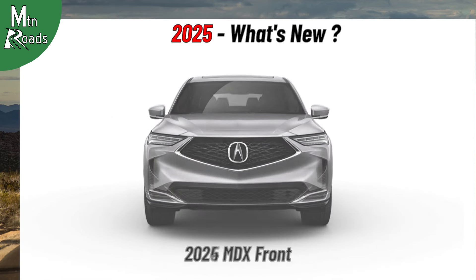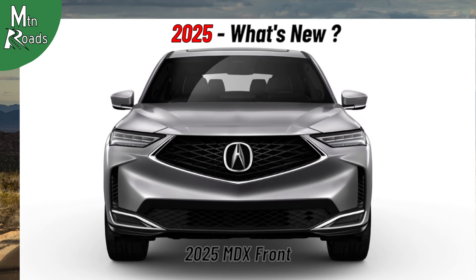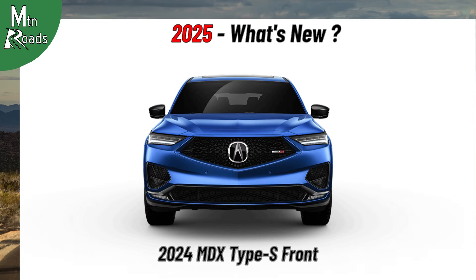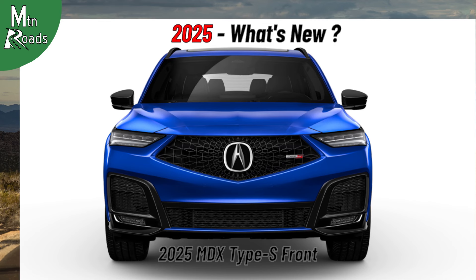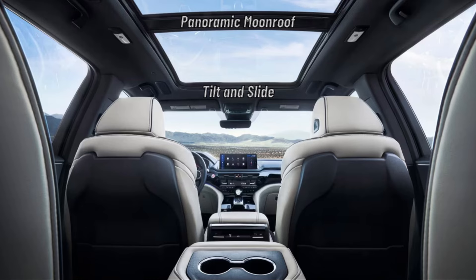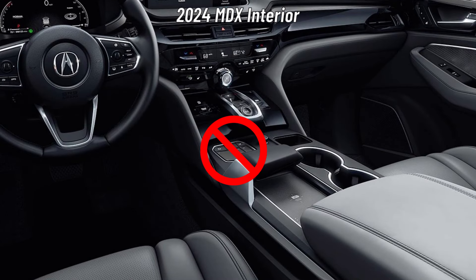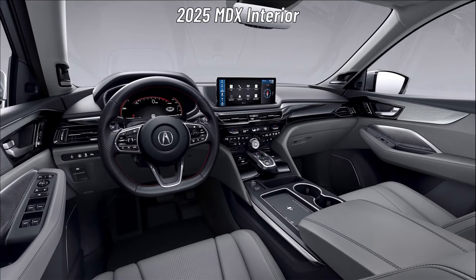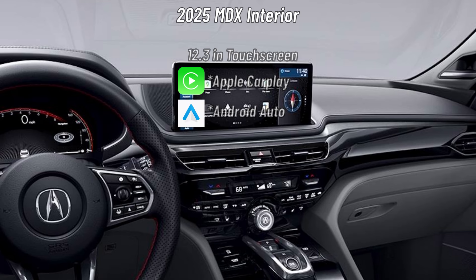On the exterior, the 2025 MDX lineup gets a new more aggressive front fascia with an open-frame diamond pentagon grille and redesigned diamond pattern grille mesh. The 2025 Type S Advance gets a new unique frameless diamond pentagon grille with redesigned open surface mesh to provide better airflow to the Turbo V6 engine. A panoramic moonroof with tilt-and-slide function remains standard on all MDXs. For 2025, the Acura True Touchpad interface is no longer used. Each 2025 MDX gets a new 12.3-inch touchscreen with Google built-in and Amazon Alexa built-in functionalities. Wireless Apple CarPlay and wireless Android Auto are also integrated.